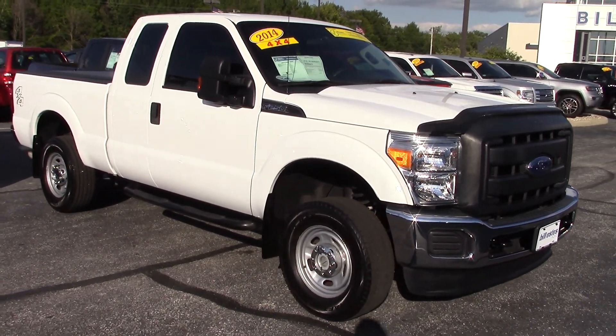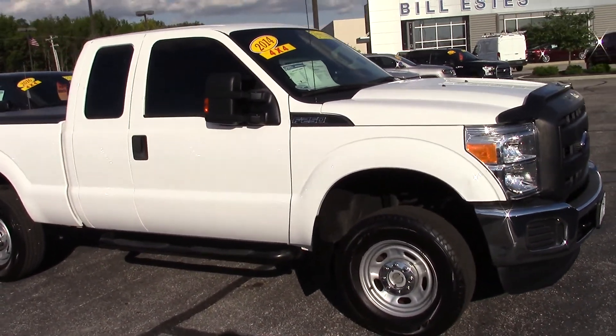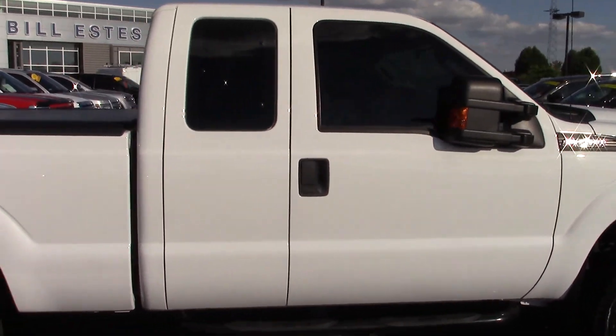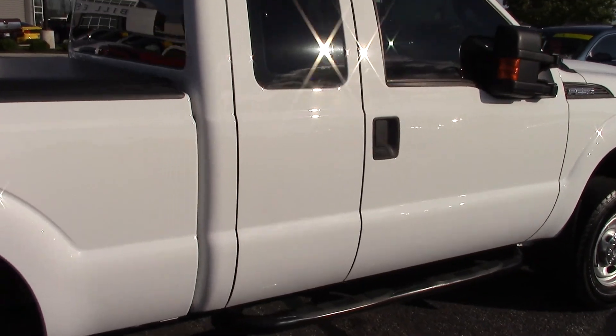Good afternoon, this is Dustin McAfee from Bill Estes Ford in Brownsburg, Indiana. You inquired about this particular 2014 F-250.